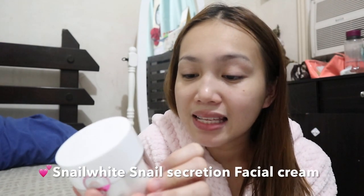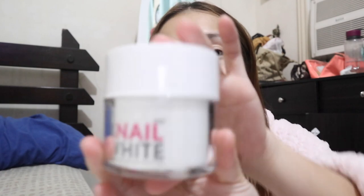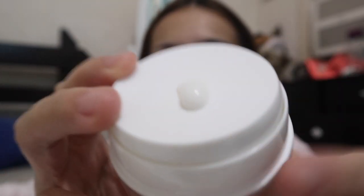After that, I'll be using this Snail White snail secretion filtrate moisture facial cream. I'm really into snail secretion products. I just bought this in Watson's - I'll link it down below. What's really nice about this product is the packaging - it's very hygienic because of the cover. In order to get the product, you have to press it like that, so you don't need to dip your fingers in. I'll apply it on my face and include my neck, then just let it dry for a while. Only downside is it has a bit of a smell - kind of like medicine. It's not super pleasant, more on the medicinal side.